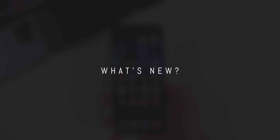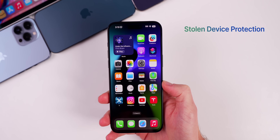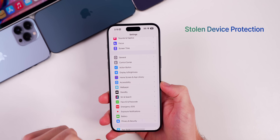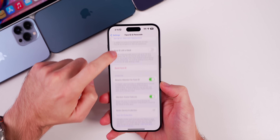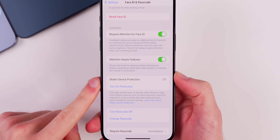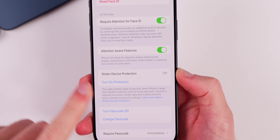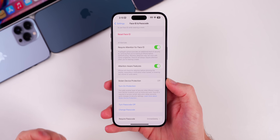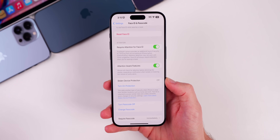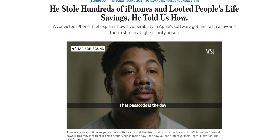Let's start with the most important feature in iOS 17.3, and that is Stolen Device Protection. You access this by going into Settings, Face ID and Passcode, and then put in your passcode. If you scroll down a little bit, you will see a brand new section that says Stolen Device Protection. This is off by default. What this feature does is it adds an additional layer of security to your iPhone in case somebody who knows your passcode steals your iPhone — and if you think that this is uncommon, it is not.